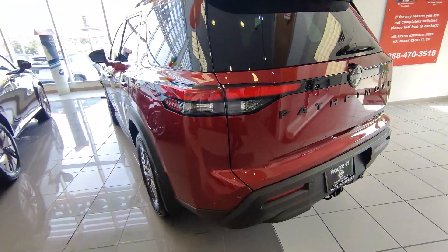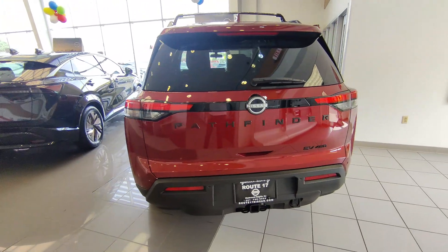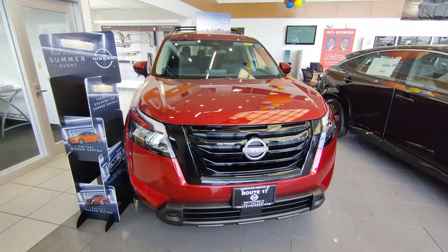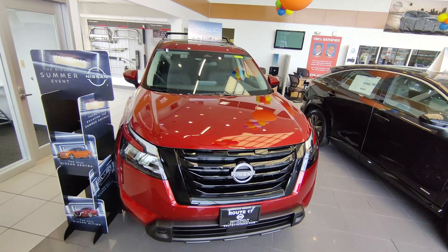That completes the overall walkaround and tour of the new Nissan Pathfinder SV edition. I hope you liked our review — if you did, please don't forget to like and subscribe to our channel so we can keep posting more videos for you.